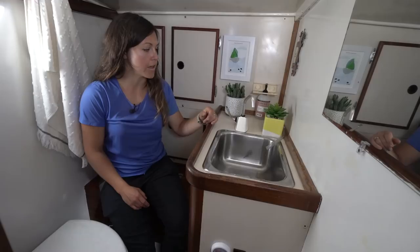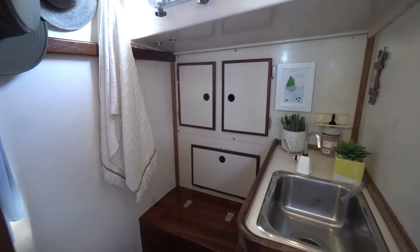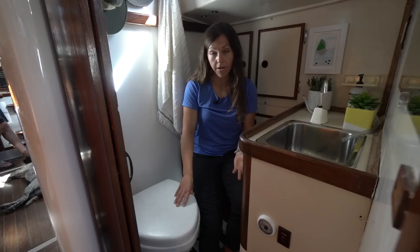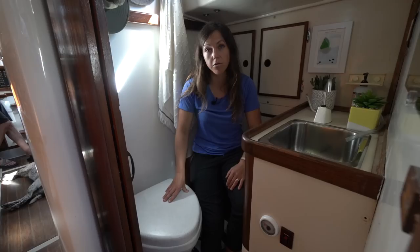We're in the head here on Maya. We have a hand-pump sink, which is nice — again, you conserve a lot of water this way. We have a composting toilet, which we've been really happy with. It's great because you don't have to pump out anywhere or find a pump-out station, and you're not putting things into the ocean. Underneath is more storage — there's quite a bit of storage in the head. We don't have a shower on Maya, so we use shower bags and usually shower by jumping into the ocean and rinsing off with fresh water from the shower bag.